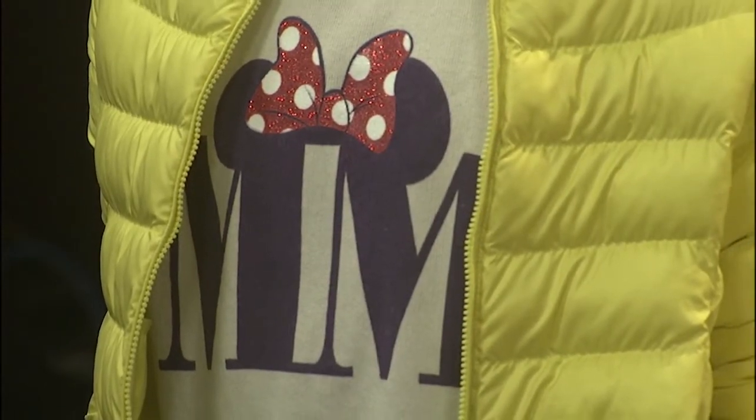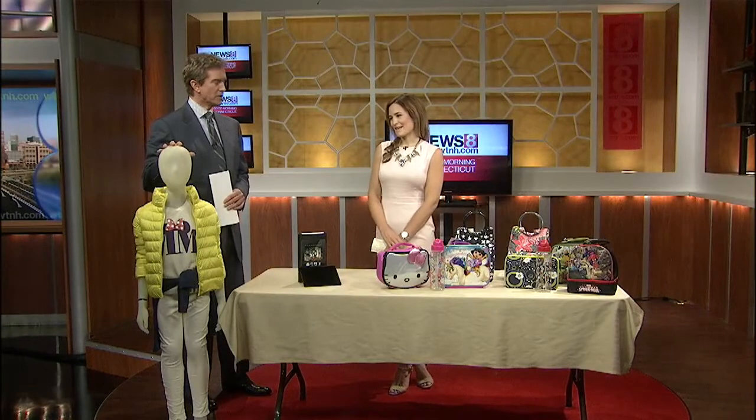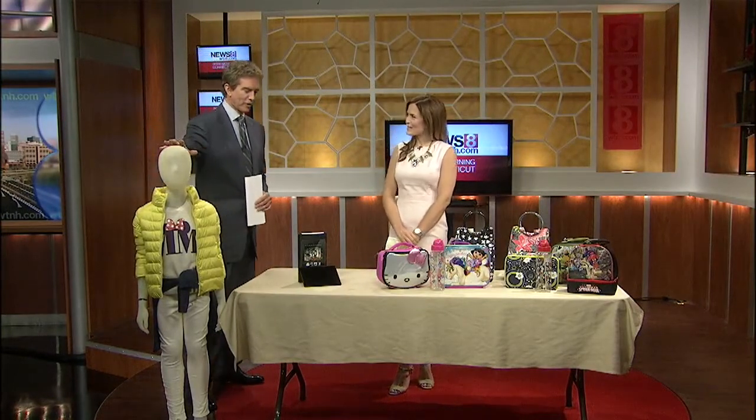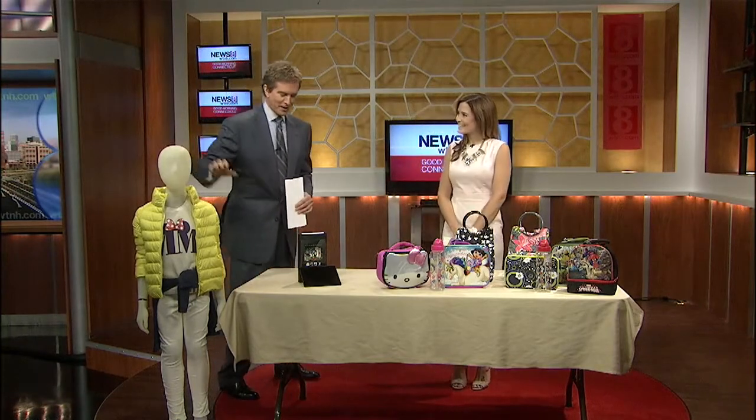Is this a little girl mannequin here or a little boy mannequin? It is a girl. This little children of the corn mannequin, as I like to refer to it. She's cute, come on — she is adorable!